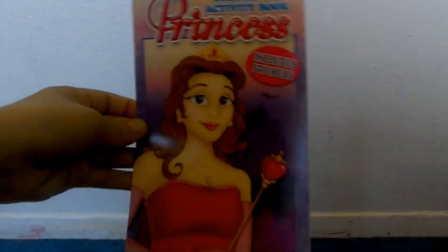It comes with a bunch of coloring pages and activities to do. And then I got this Mario shirt, and then I got this princess coloring book.